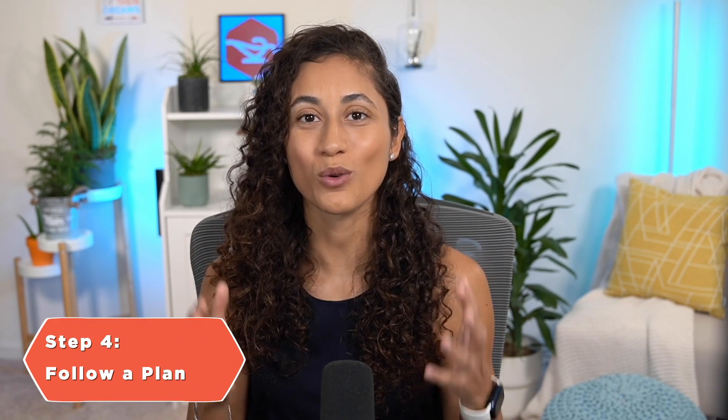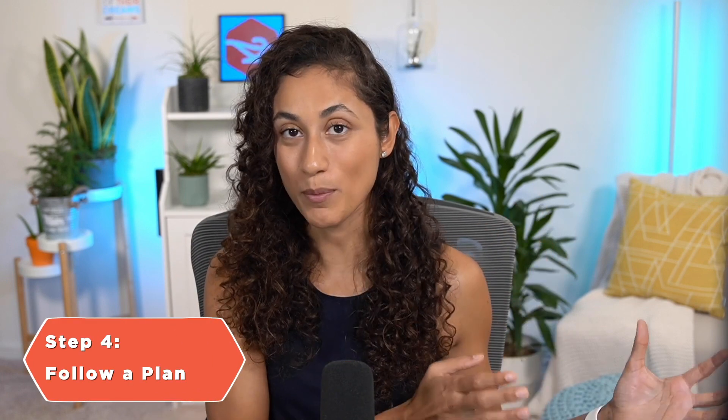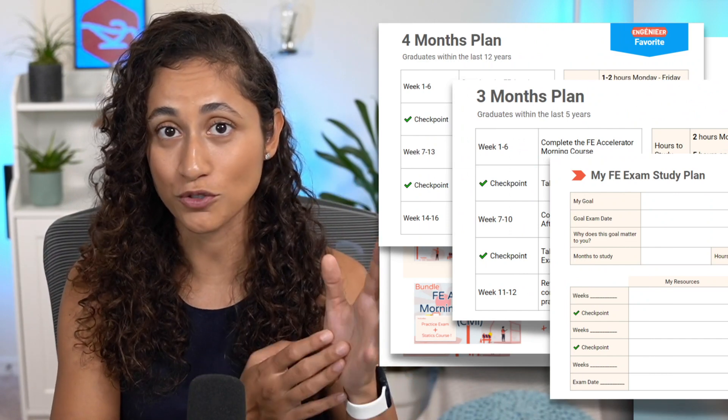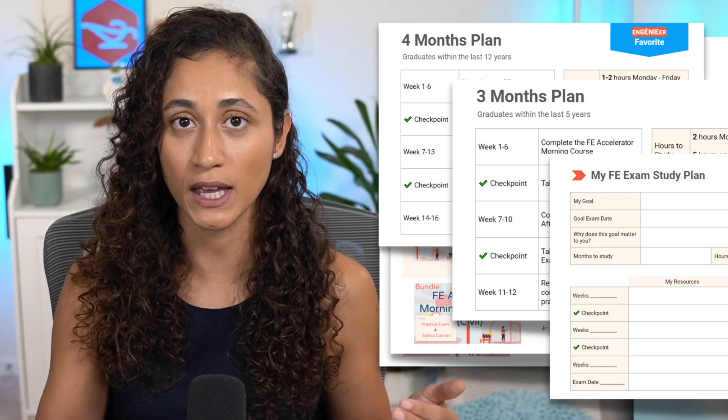Step number four: follow a plan. Now that you have a habit, I want you to build your study plan. Your study plan should include details on your study spots, how many hours you'll be studying, the materials that you need, and the practice exams to check your progress. Many students make a three to four month study plan that includes studying one hour every day during the week and five to six hours during the weekend. I also have a video where I walk you through how to create your own study plan.